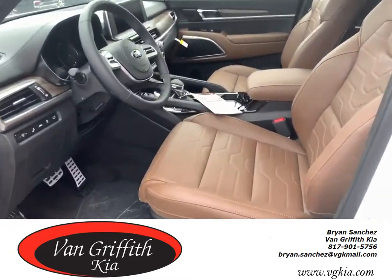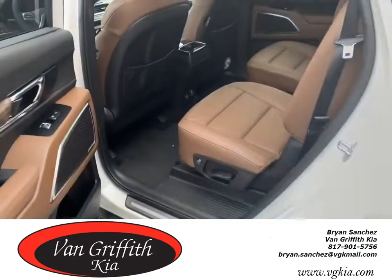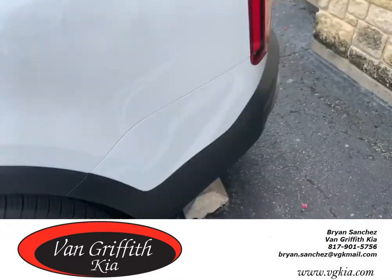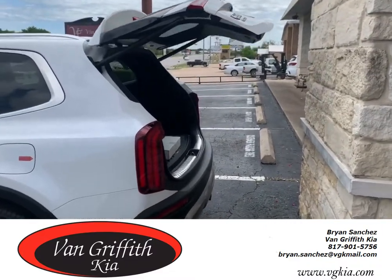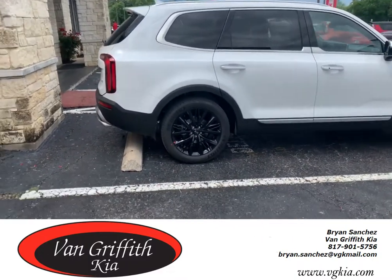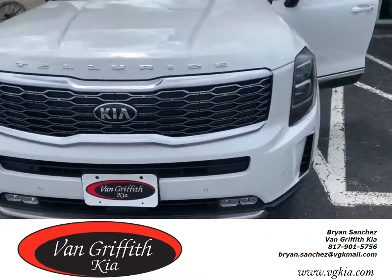It has the Dune Brown interior, rear bucket seats with heated and cooled rear seats, and a power liftgate. This is the model that has all-wheel drive and also has the Prestige package, which brings the bucket seats with heated and cooled seats. It also has full LED headlights and fog lights.